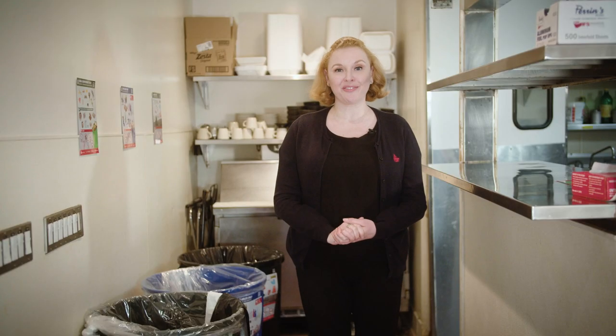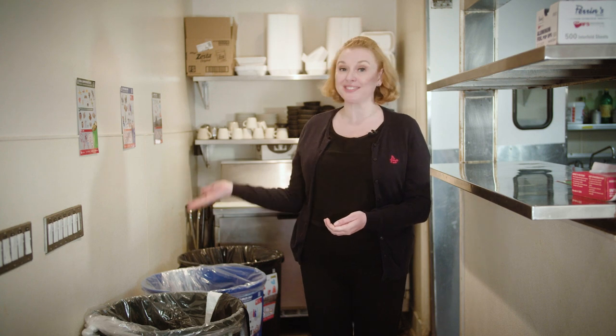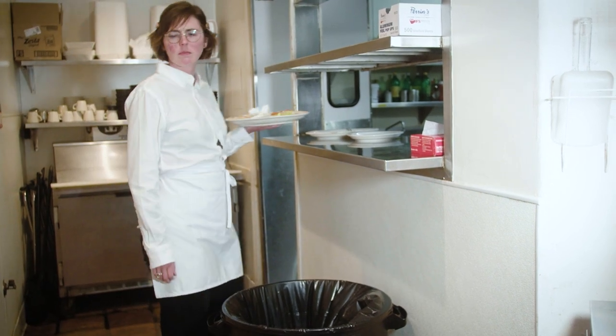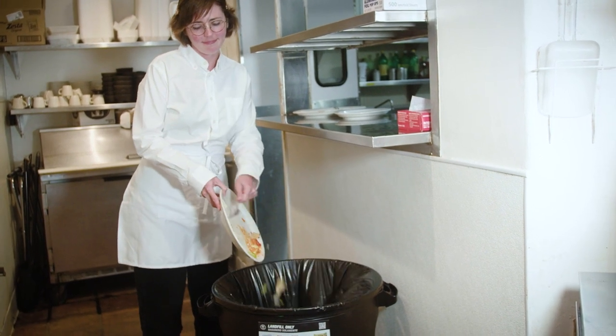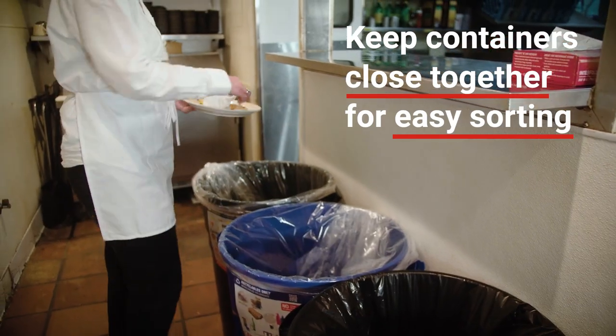Now that your resource recovery station has three color-coded containers, the correct liners, and signage, it's complete. Try to keep all three containers close together. If they are separated, employees are more likely to throw their waste away in whatever container is closest. Having all three together makes sorting waste easy and reduces contamination.